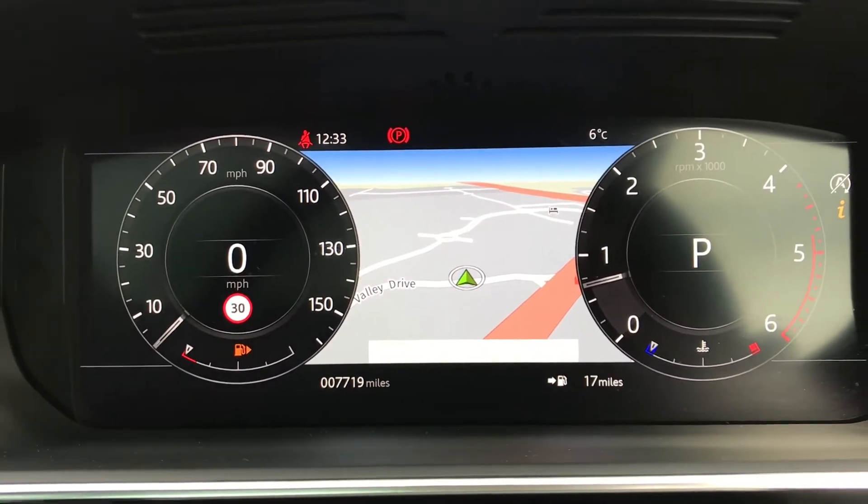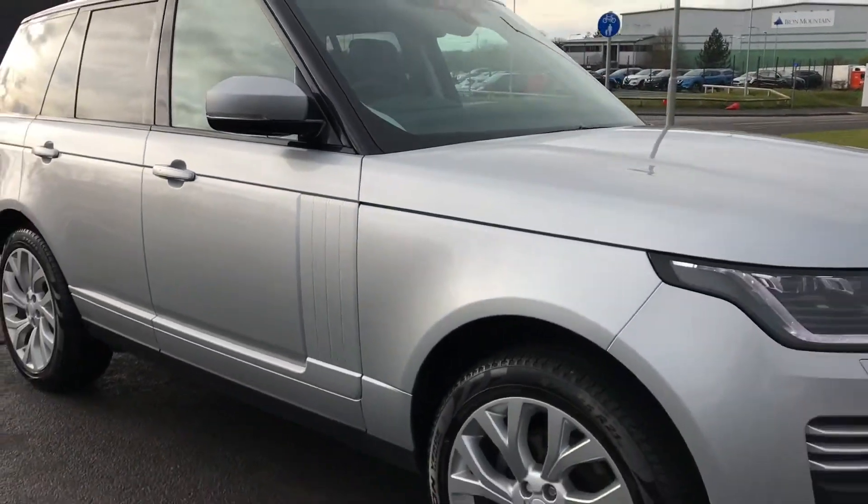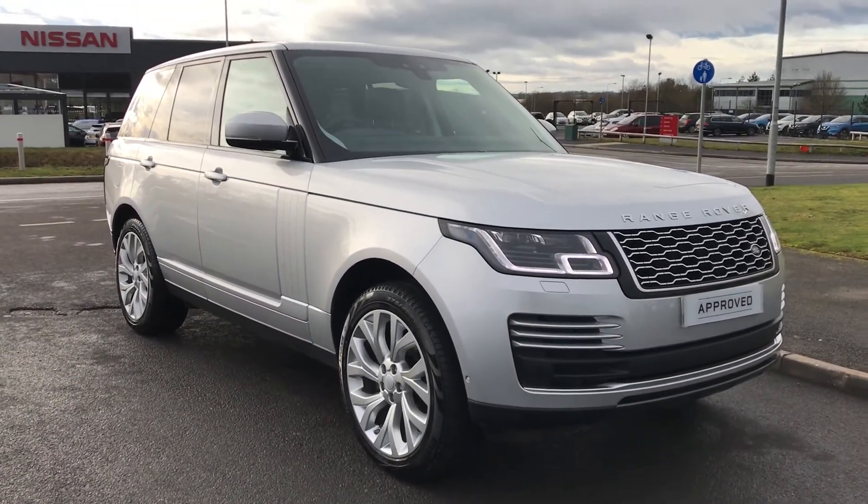This car has only done 7,719 miles. Stepping back outside the vehicle, that was the Range Rover Vogue. If you are interested in this car please call 01785 211 31. Thank you.